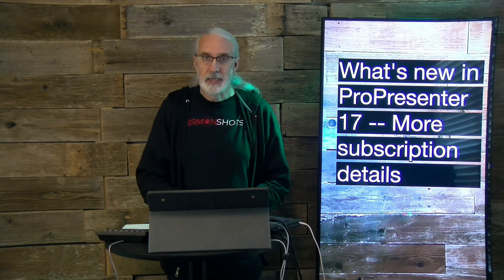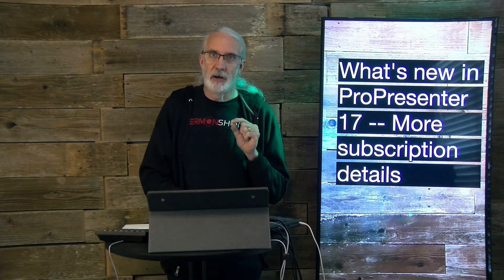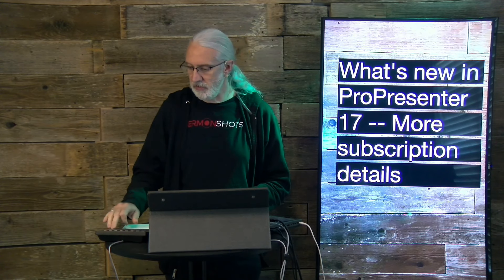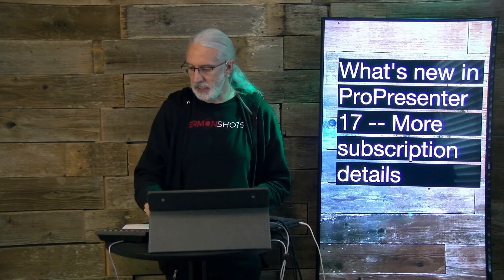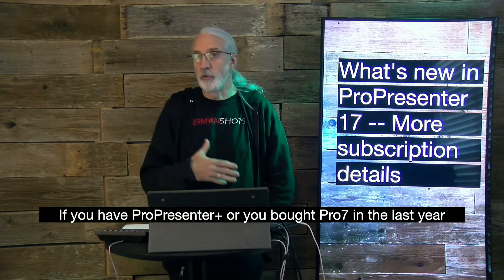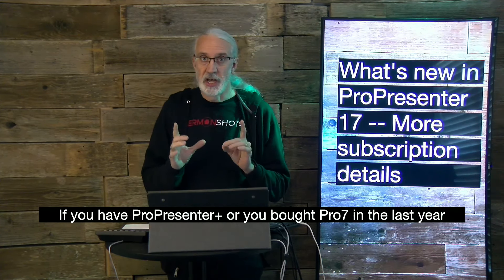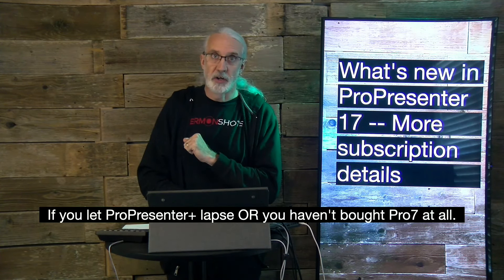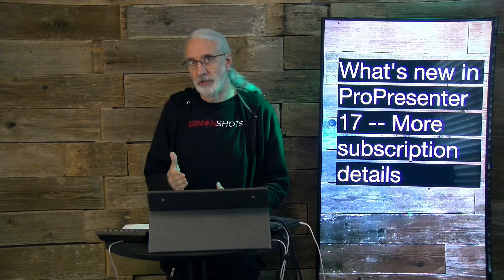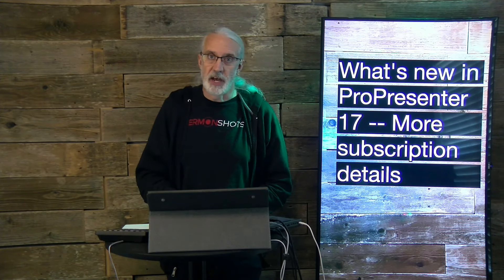First off, you should know that there is going to be a difference depending on whether you bought ProPresenter in the last year, or if you have ProPresenter Plus — and if that's still active. If you have ProPresenter Plus, or you bought ProPresenter 7 in the last year so the year of ProPresenter Plus that came with it is still active, you're going to have a different situation than if you let ProPresenter Plus lapse or haven't bought it at all. So pay attention to which situation you're in.